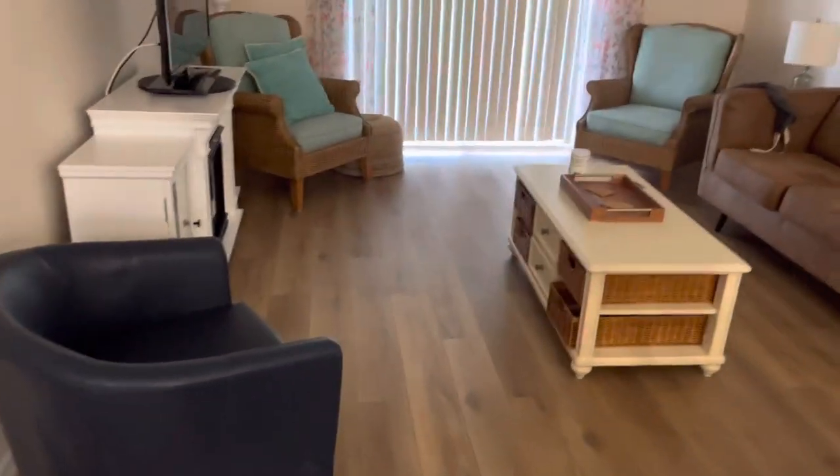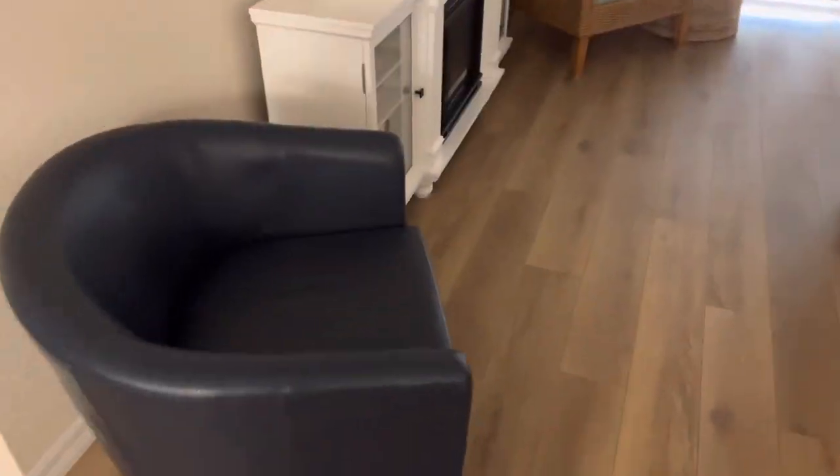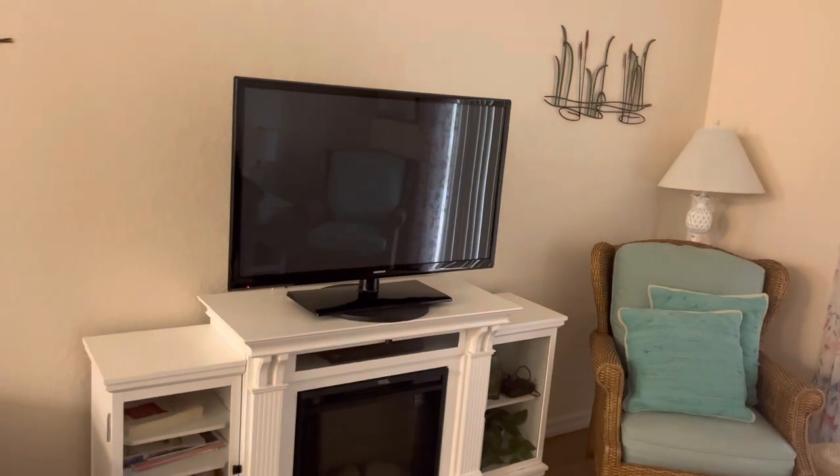This is the main living room area — that's your couch, with a couple more couches on the side and a nice size TV. I like that. Now let me take you to the main room where me and the wife are staying.